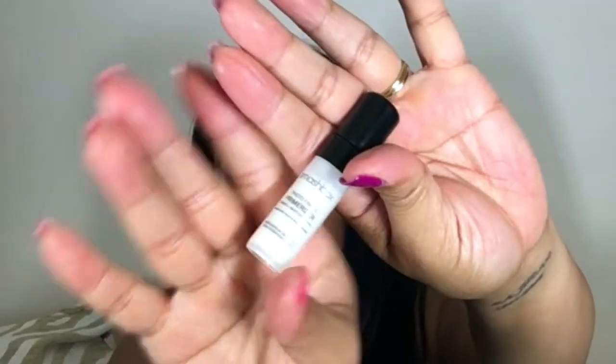I have this Smashbox Photo Finish Primerizer. A little primer — can you guys see that, a little lotion underneath my finger? We'll try this because I'm not sure how I'm feeling about primer. Let's try it on my hand. It's kind of liquidy. It doesn't seem clear — I wonder if it's like a moisturizer combined with primer. It contains Hyaluronic Acid and Niacinamide. I'm excited about that.